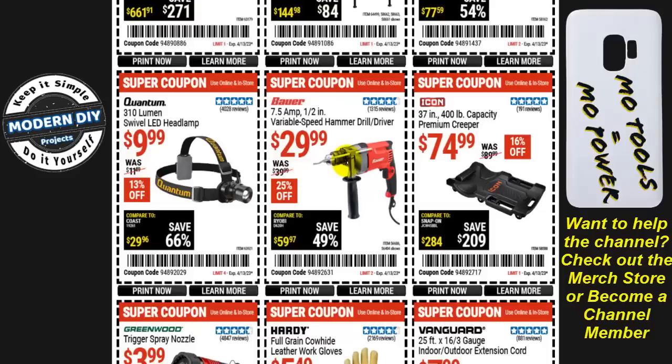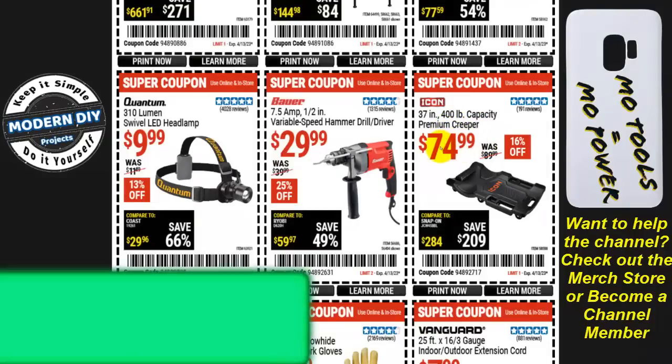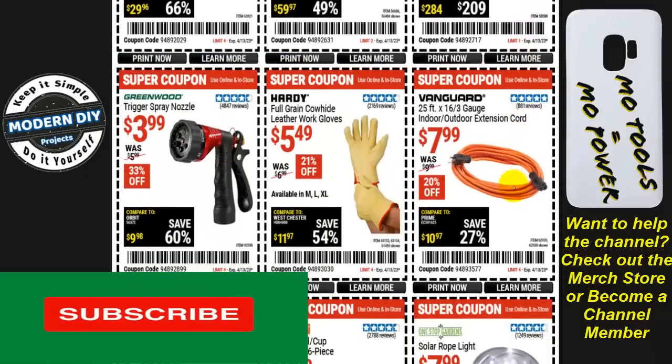From Bauer, the 7.5 amp half-inch variable speed hammer drill driver kit is $30, 25% off — this is a corded version so you plug it into the wall. From Icon, the 37-inch 400 pound capacity premium creeper is $75, 16% off.